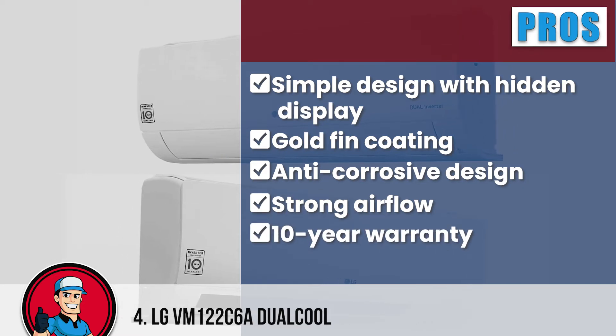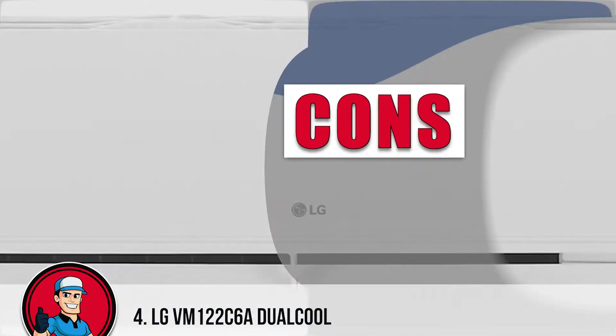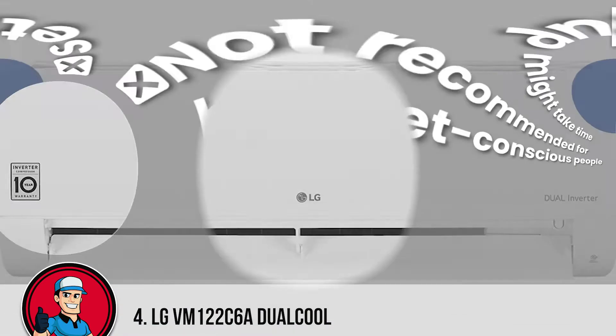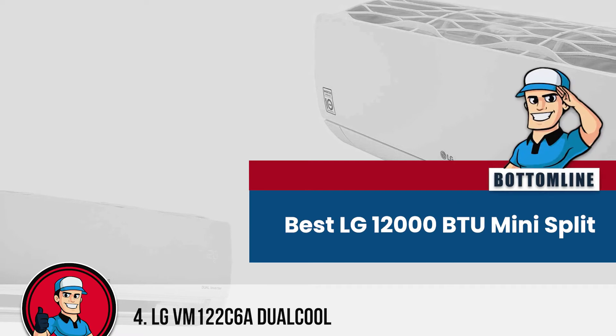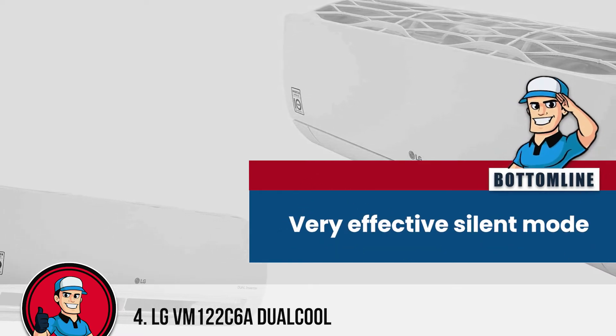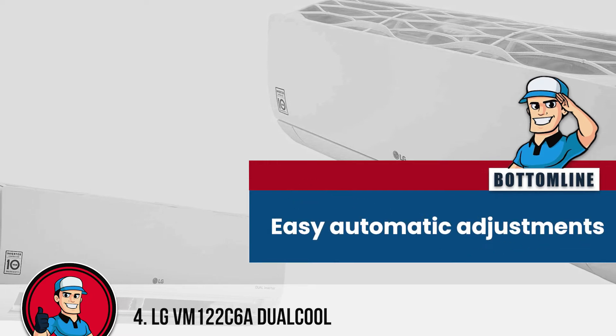It ensures faster cooling thanks to the strong airflow and comes with a 10-year warranty to ensure reliability. However, the setup might take time and it is not recommended for budget-conscious people. To sum it up, this model is the best LG 12000 BTU Mini-Split, includes a very effective silent mode, and allows for easy automatic adjustments.